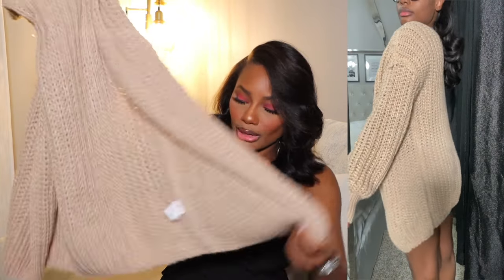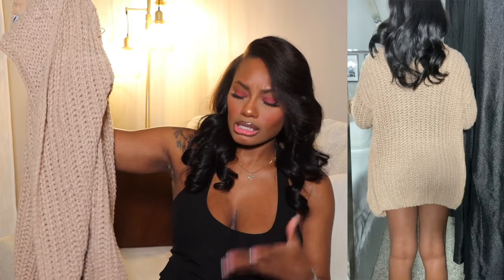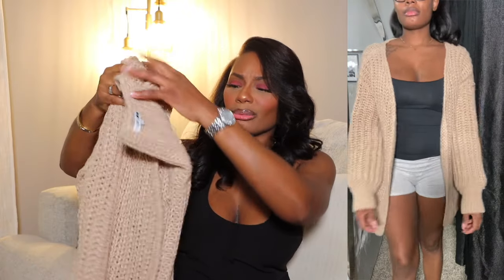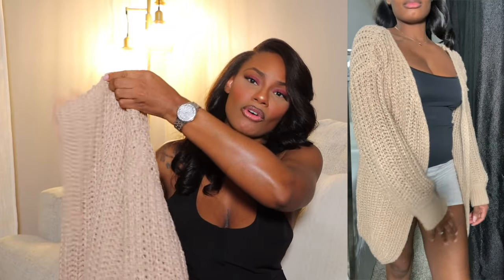From Fashion Nova I also got a waffle knit cardigan, which I wore on Thanksgiving. I thought it was going to be longer — more of a duster look down to my knees — but it didn't quite do that. It's still cozy, warm, and thick. I got it in a size medium for an oversized look. It gets the job done.